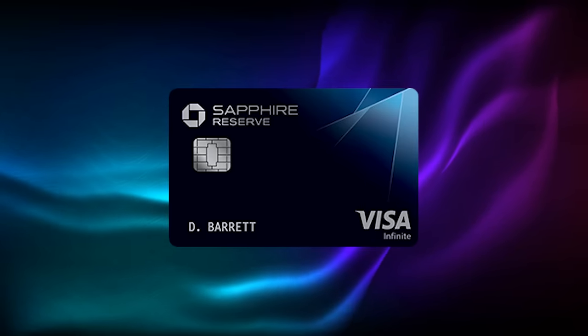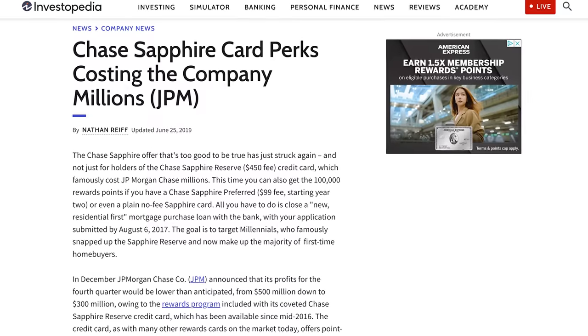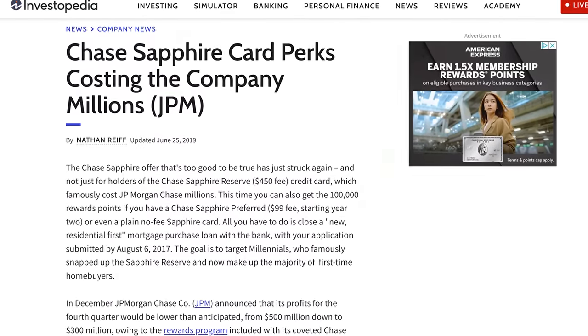It sounds too good to be true. The last time we had a deal this good was the Chase Sapphire Reserve back in 2016, but with that card they slowly chipped away at the benefits. It's still a great card, but it was probably costing a lot of money, so they started changing things — one of which was no longer allowing you to earn points on spending that triggered their $300 travel credit.